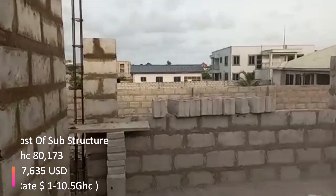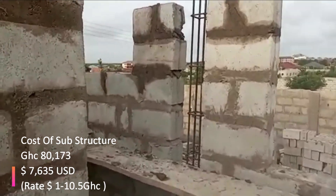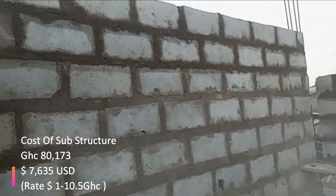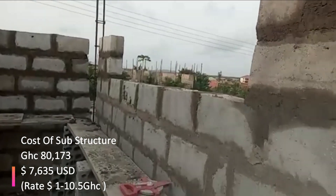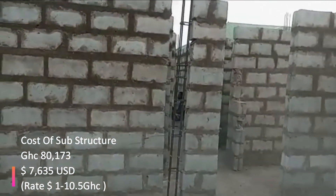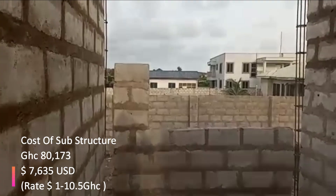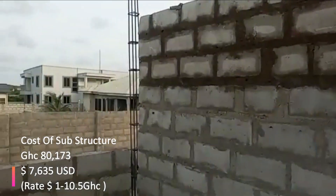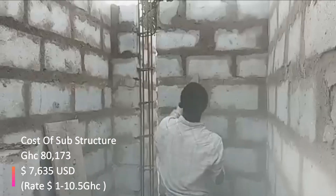The steel fixer Isaac Gomado has also done his work. The estimated cost for the substructure alone is seven thousand six hundred and thirty-five dollars. The total cost of this project is around twenty-two thousand dollars — that was the estimate prepared as of last year 2022 when we started the project.